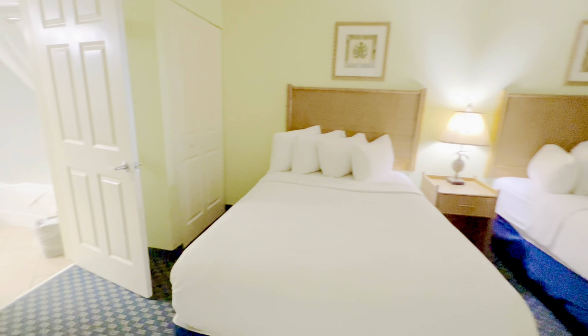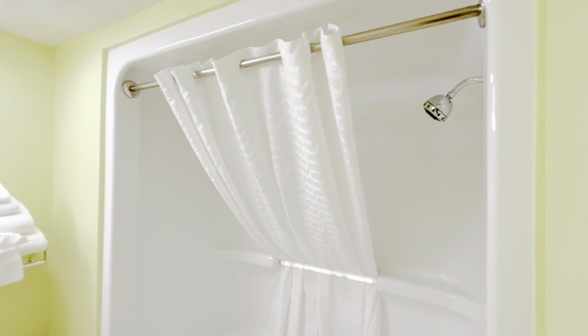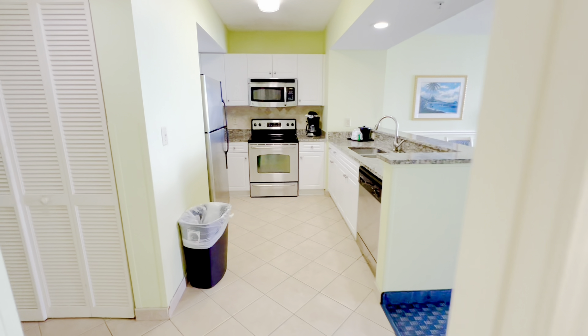Let's get into unit 1405 and check it out. As soon as you come in you'll notice tile flooring. There's a bedroom on the right with two full-size beds, a great little closet in the corner, a flat screen TV, and an entrance to the bathroom — tub shower combo, granite countertops — very nice. It leads right into the kitchen.